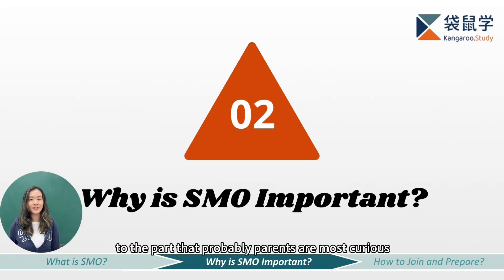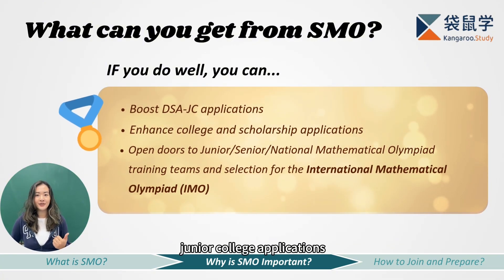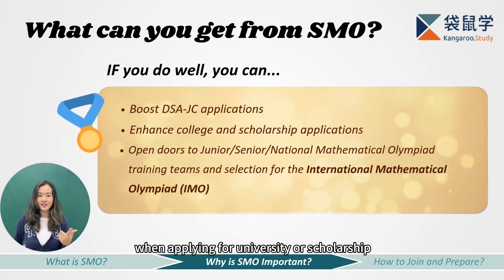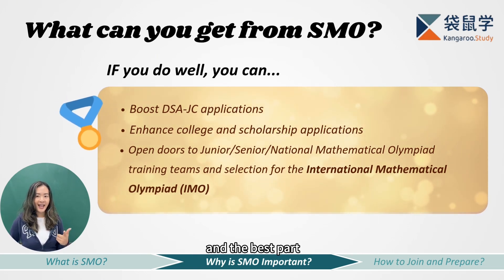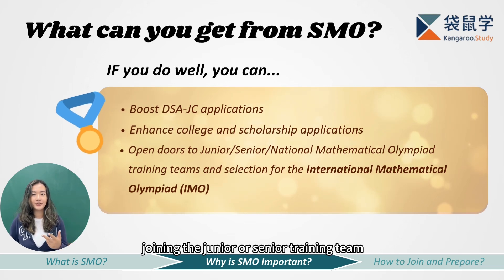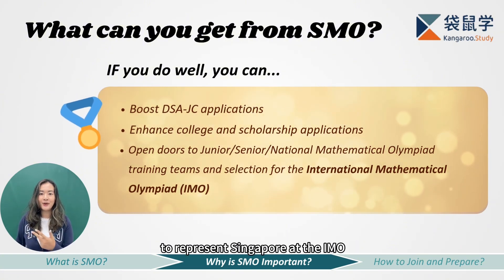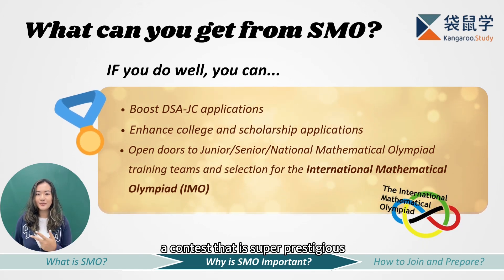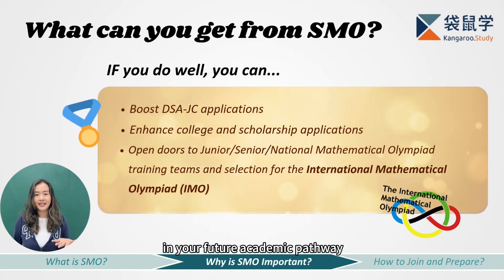Now let's move on to the part that parents are probably most curious about — why is SMO important, and how can it benefit your kids? Doing well in SMO will first help with DSA junior college applications, especially top schools that look for strong math students. It's also very useful when applying for university or scholarships in the future. Having SMO achievement in your portfolio shows that you can think critically and logically, not just memorizing textbook knowledge. And if you do really, really well, you might get selected for the training teams of the National Mathematical Olympiad — the junior or senior training team. Or if you do even better, the national training team, from where you can be selected to represent Singapore at the IMO, the International Mathematical Olympiad — like the Olympics of math, super prestigious and internationally recognized.